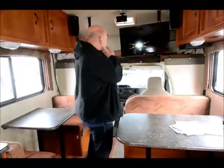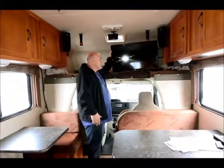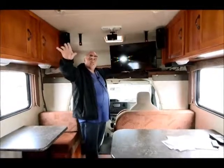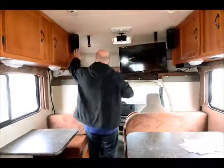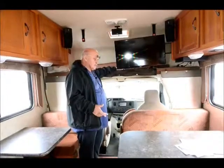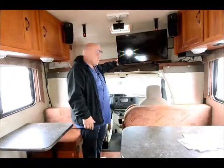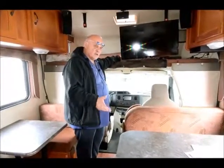This is a trade-in I just took in on an Airstream we had in stock. The customer put in large flat screen TVs and a complete surround sound system with speakers in the bedroom. It's a Bose system — he said it was expensive. He also put in a Banks exhaust system, which I know runs about four or five grand.